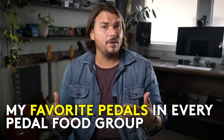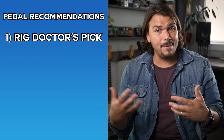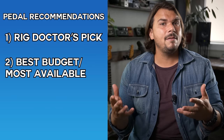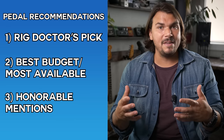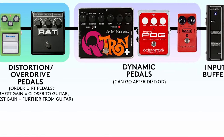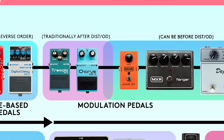A lot of you in the comments section ask about my pedal recommendations and how they relate to your particular rig. Today I'm doing a video outlining my favorite pedals across all the different common pedal food groups, going through all of them so you know the pedals I like and what I recommend. I'll give my top pick for each category, a more budget-friendly option, and an honorable mention in between.